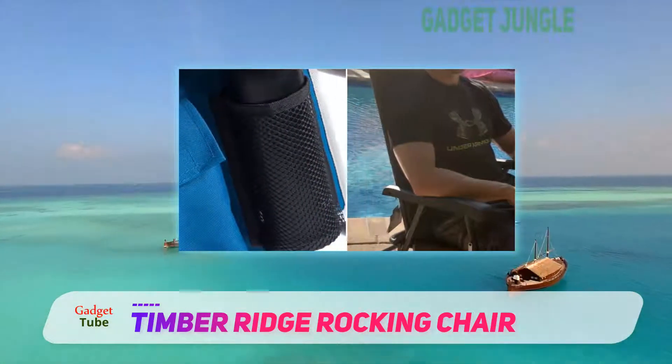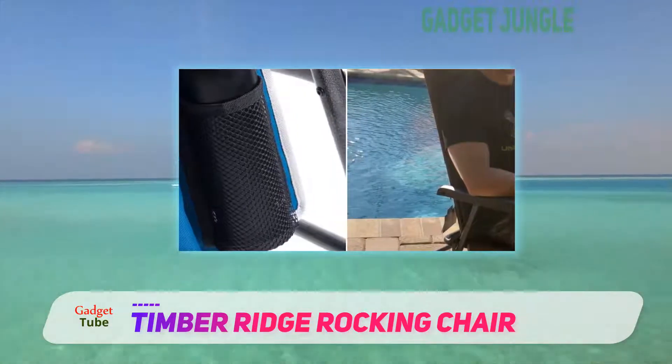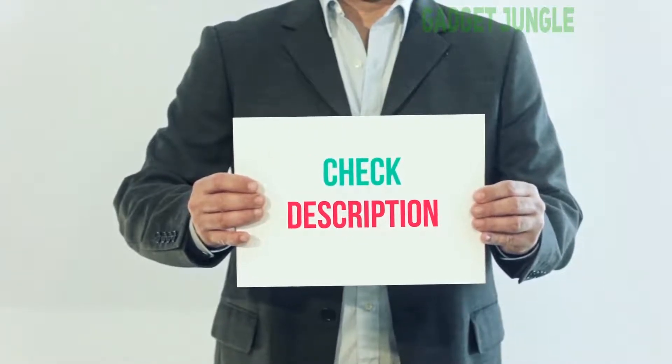This camping chair is no doubt a bit pricey, but it's still a solid value considering what you're getting. I have included this product link in the description — you can check it out for more information and the latest price.